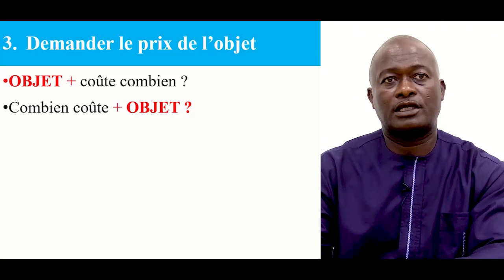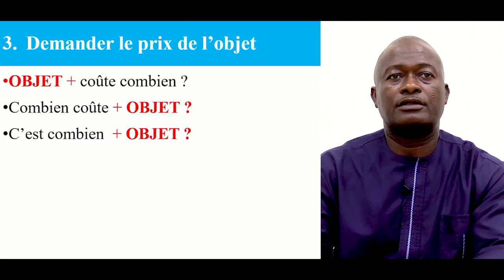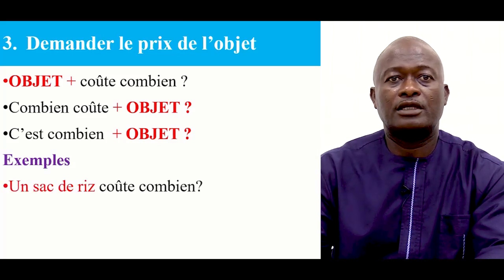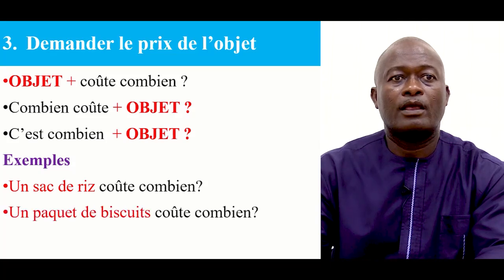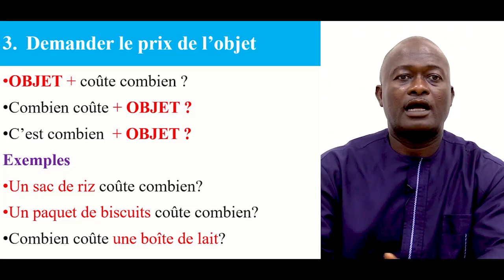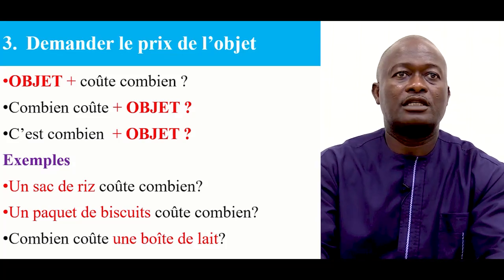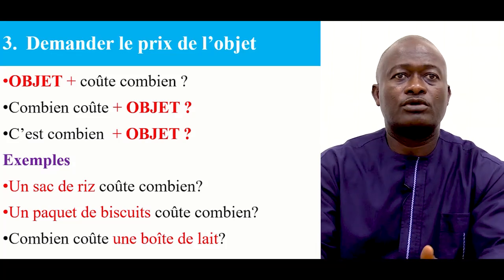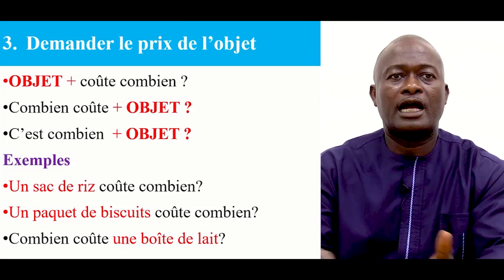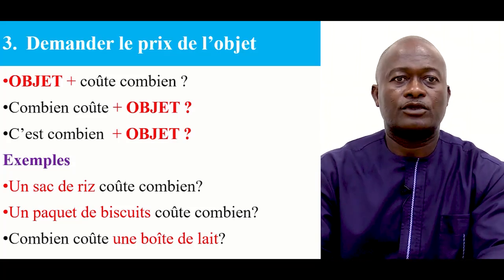Combien coûte plus objet? C'est combien plus objet? The object indicates what you want to buy. Exemple: Un sac de riz coûte combien? Un paquet de biscuits coûte combien? Combien coûte une boîte de lait? So this indicates how to ask the price. You indicate the item that you want to buy, then you add combien coûte, or you say combien coûte plus the item, or c'est combien plus the item. For example: Un sac de riz coûte combien? — How much is a bag of rice? Un paquet de biscuits coûte combien? — How much is a packet of biscuits?